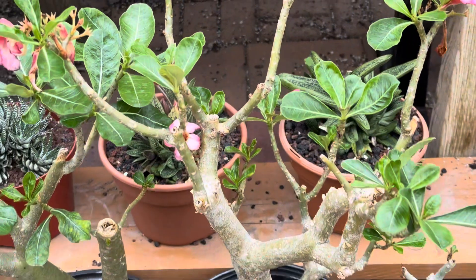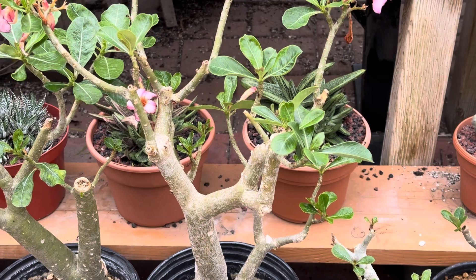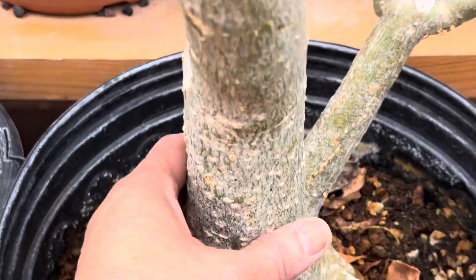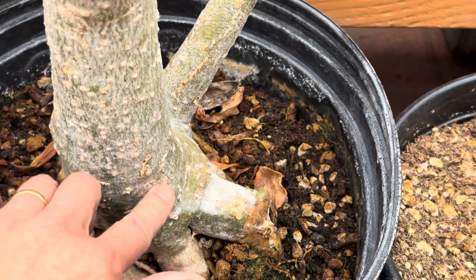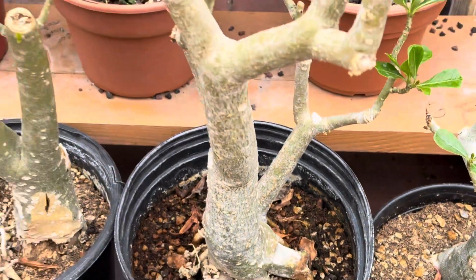The desert rose does really well outdoors in filtered light, not full sun. We recommend watering about once a week, and always check to make sure the caudex is nice and firm and not soft, mushy, or brown, because that can indicate root rot. You want to make sure that's nice and firm.